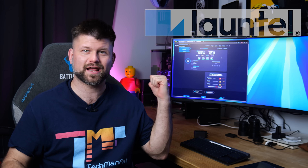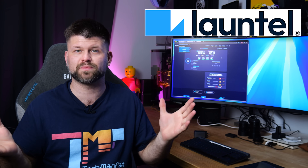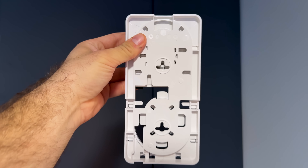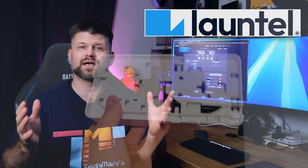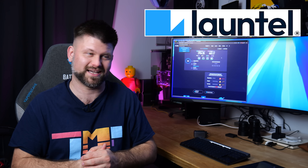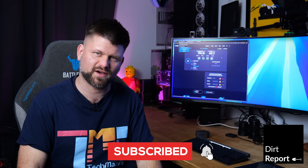Friends, thank you very much for watching. Big thanks to Launtel for organizing this so quickly — within a week I had an NBN technician out here, smooth as butter. I did sign up through the website and the NBN tech came out — great guy. Thank you very much to him for spending the afternoon with us for 20 minutes; it was a very quick install. Big thanks to you for watching. Make sure you like and subscribe. I'll see you in the next Dirt Report — I've got a couple of routers to review, so subscribe and get notified when those videos drop.